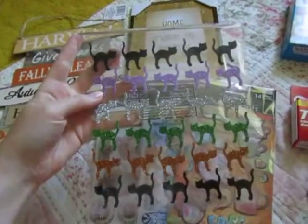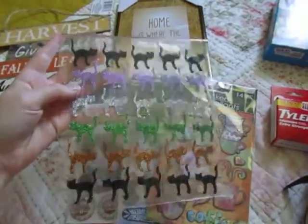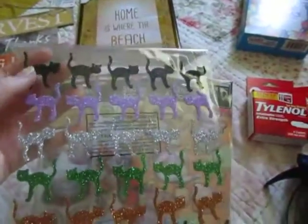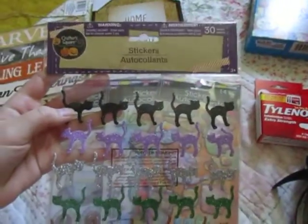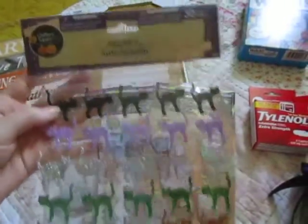I was looking for these last year but I wasn't able to find them. I really like the black cat since I own a black cat. These are just Halloween stickers — you get 30, Crafters Square. I'm excited to use these.